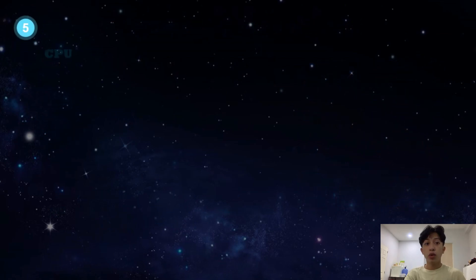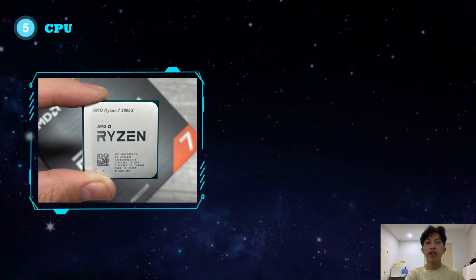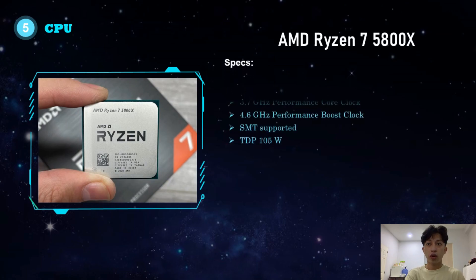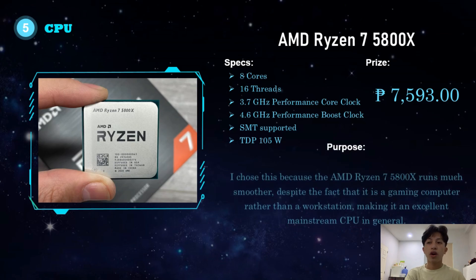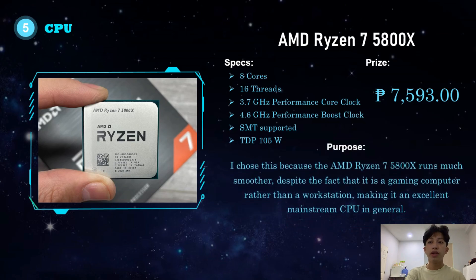For the CPU, I chose the AMD Ryzen 7 5800X. It has 8 cores, 16 threads, a 3.7GHz base clock, 4.6GHz boost clock, SMT support, and a TDP of 105 watts. It costs 7,593 pesos. I chose this because the Ryzen 7 5800X runs much smoother, and despite being a gaming computer rather than a workstation, it is an excellent mainstream CPU in general.